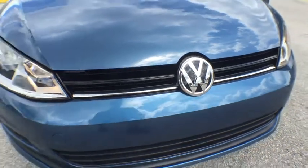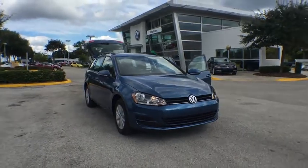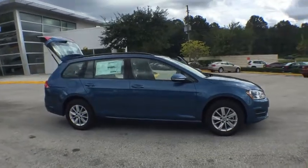2016 Volkswagen Golf. It's the original fun-to-drive hatchback. Drive one today. This vehicle has less than 100 miles. Here are some of this vehicle's great options.